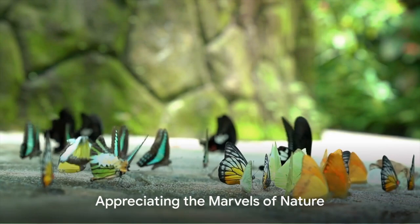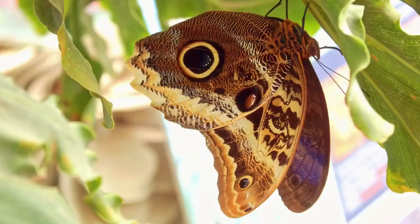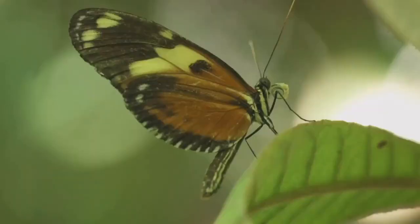It's a testament to the wonder of nature's design. As we wrap up our journey through the world of butterfly flight, let's take a moment to appreciate these small but mighty creatures. From their intricate wing anatomy to their impressive navigational skills, butterflies are truly marvels of nature. If you enjoyed learning about the amazing world of butterflies, remember to like and subscribe for more nature explorations, and don't forget to support your local wildlife habitats.